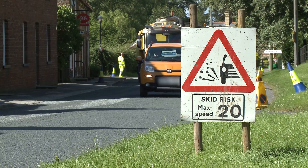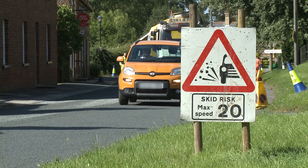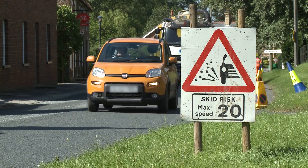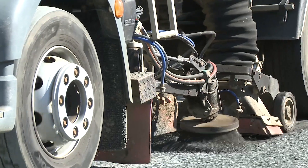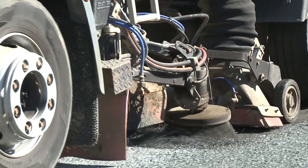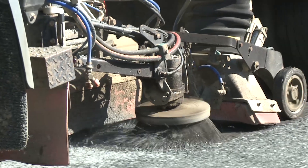Traffic can access the road almost immediately after the surface is rolled. As soon as the binder is set, a mechanical sweeper sweeps the road to remove as many loose chippings as possible. These will later be recycled.